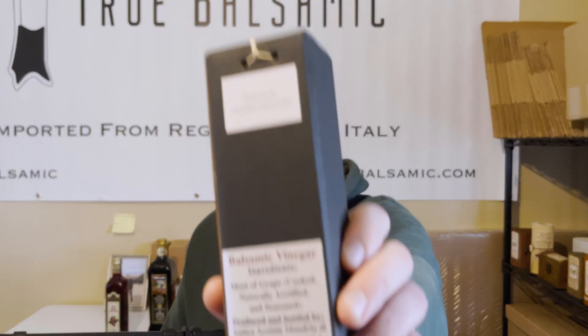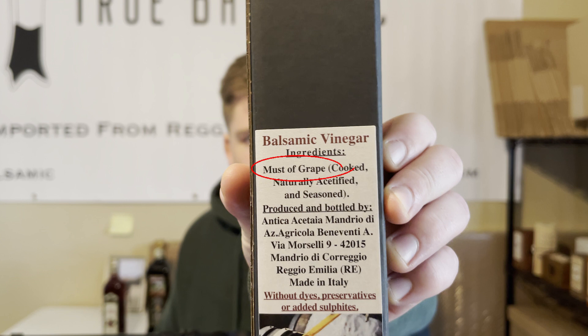A bottle of red wine vinegar like this costs $5 for 500 milliliters. In comparison, real balsamic vinegar is only made with grape must — you can see that on the ingredients here. But grape must is a lot more expensive. This 250 milliliter bottle is half the size and costs three times the price — it's six times more expensive.